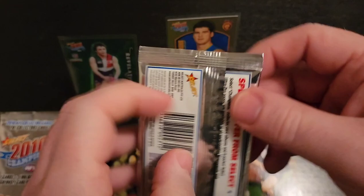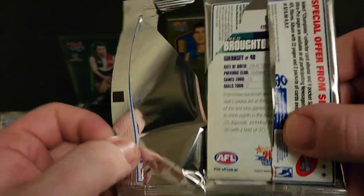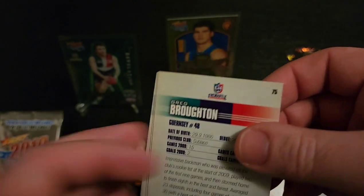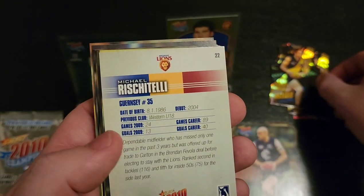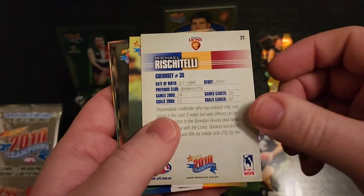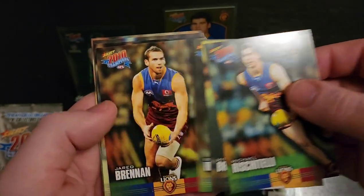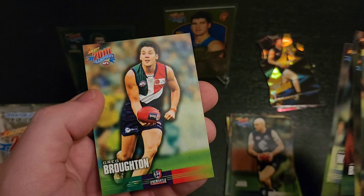Pack number four now. Brett Deledio jersey die cut. I used to find in these old packs, when I used to open footy cards, they used to sort of run in some kind of order with those die cuts, and you'd get all of the one team when opening packs. Michael Riscatelli, Mitch Brown, Ben Hudson, Jared Brennan, Andrew Walker, Brett Stanton, and Greg Broughton.